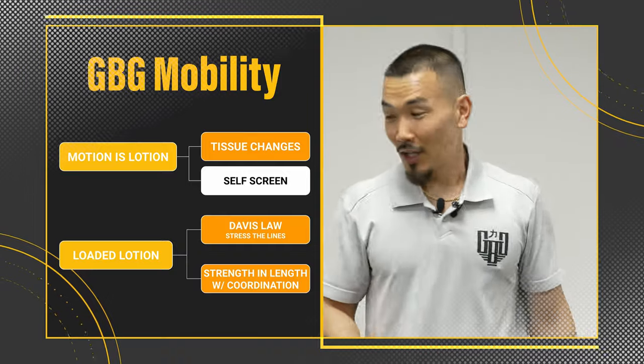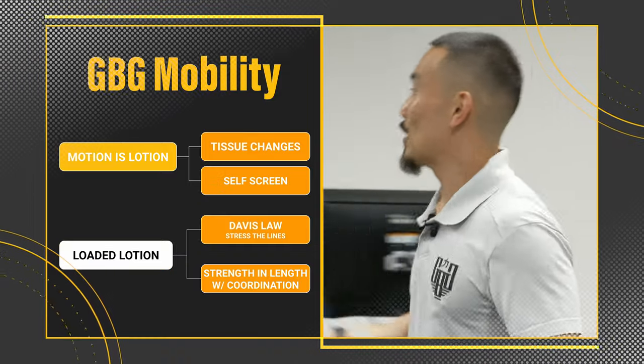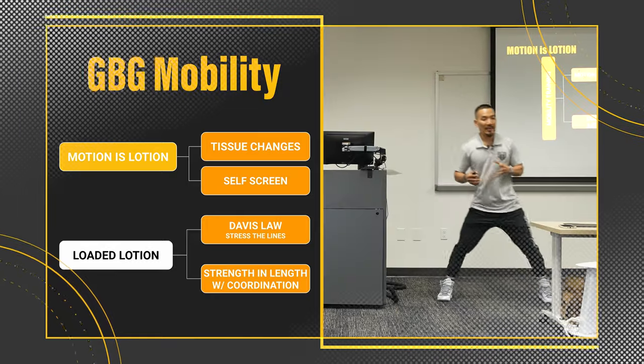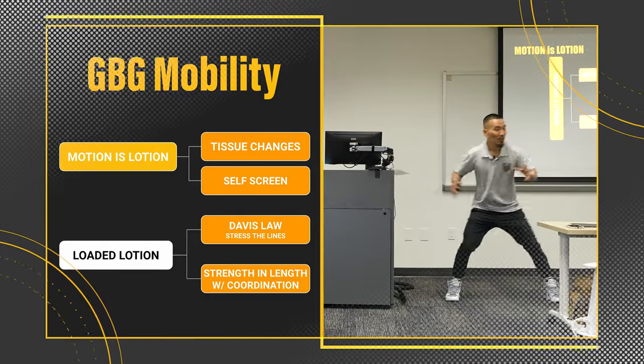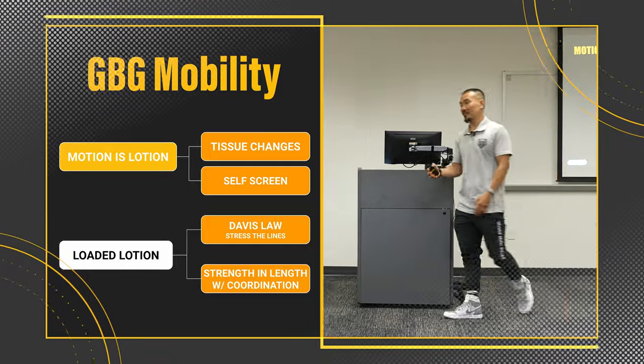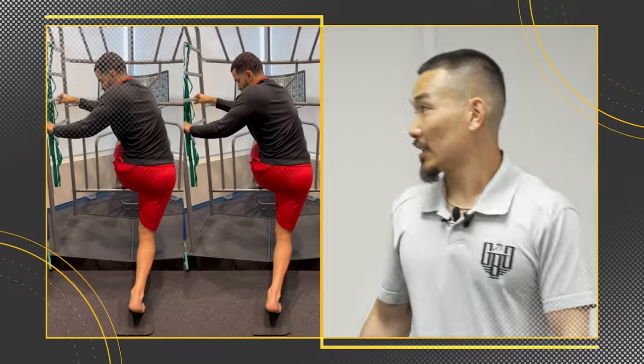Self-screen. Loaded lotion is basically motion is lotion with external load. The point is you still want movement integrity, the coordination, the speed and rhythm — we're just adding mass plus momentum. Let's take a look at a couple examples.